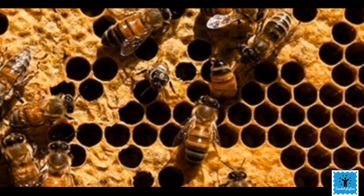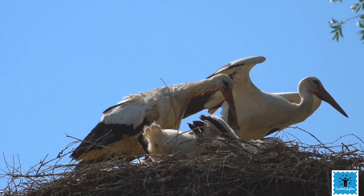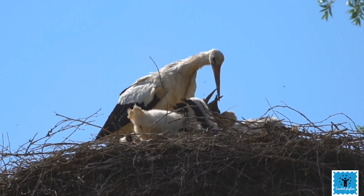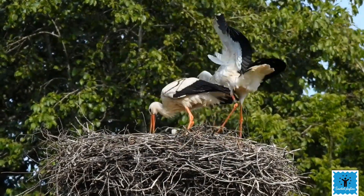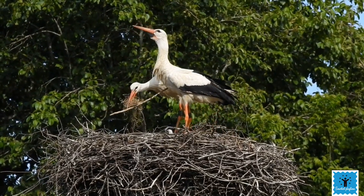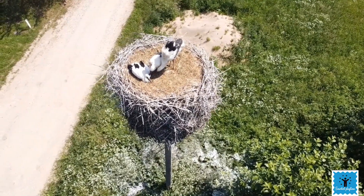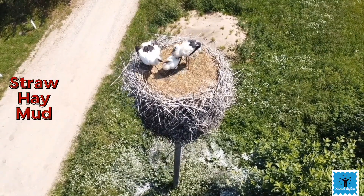Next on the list is a large bird called the stork. Storks love to make very bulky nests. The male and female collect sticks from the surrounding area, and their nest is made of long, dry sticks. The inner lining of the nest is quite thick and is made of straws, hay, and mud.